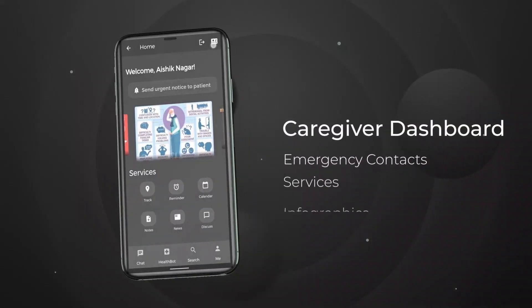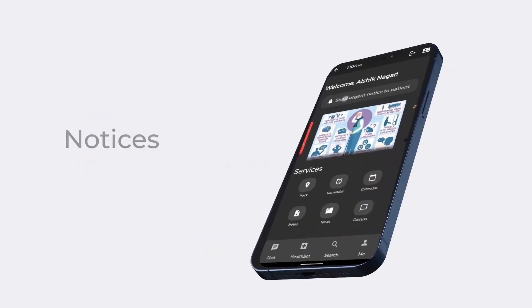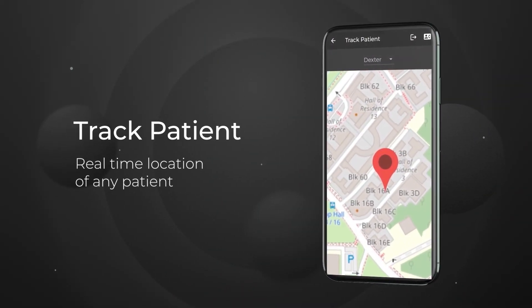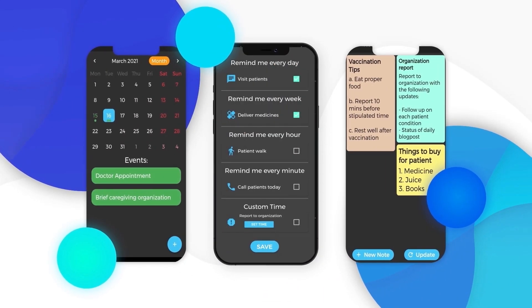Here we see the caregiver dashboard with access to emergency contacts, sending urgent notices to any patient using keyboard or microphone input, tracking the live location of any patient using Flutter Maps. We also provide productivity features such as calendars, reminders, and notes for improved efficiency and accessibility.